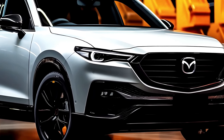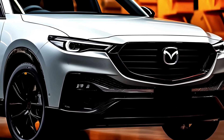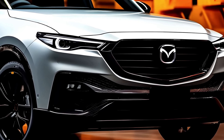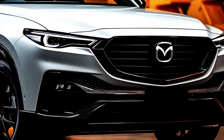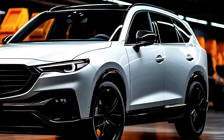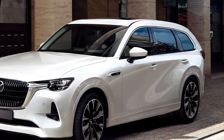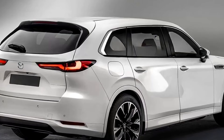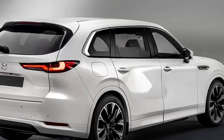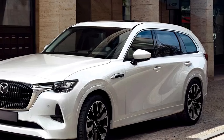Mazda, the pioneer of driving pleasure, has unveiled its latest triumph in the form of the 2025 Mazda CX-80. Replacing the CX-8, this highly anticipated three-row SUV marks the dawn of a new era for Mazda, showcasing the brand's commitment to innovation, style, and an unrivaled driving experience. Join us as we delve into the key features that make the 2025 Mazda CX-80 a beacon of sophistication and driving pleasure.